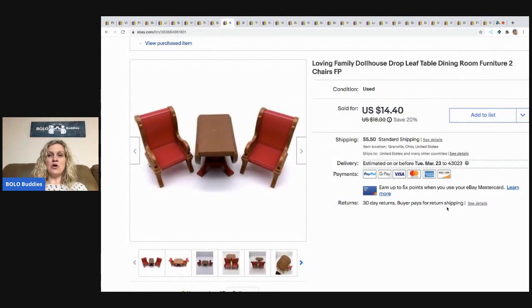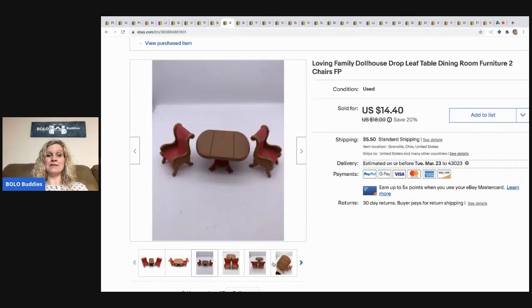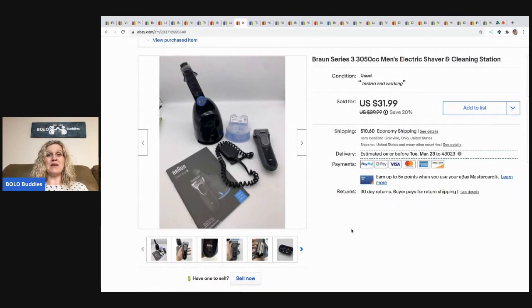This is a Loving Family dollhouse table — Loving Family is Fisher-Price. The table actually closes and opens, which is cool. It's a little scuffed up. I sold this for $14.40 and the buyer paid shipping. I usually pick these up in bulk with a dollhouse, so I probably had about a dollar in it.